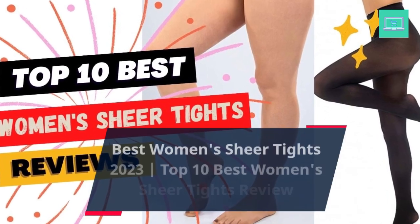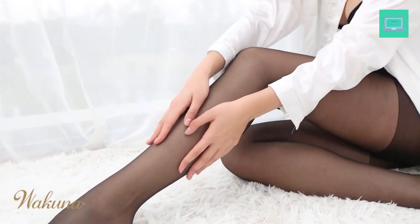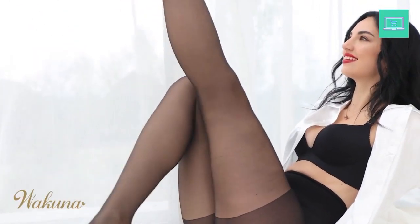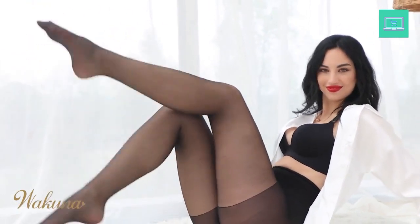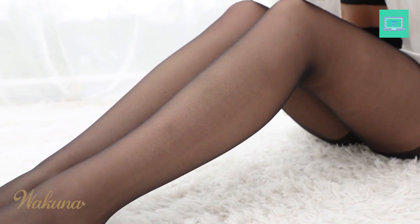Best Women's Sheer Tights 2023 — Top 10 Best Women's Sheer Tights Review. Sheer tights have come a long way from the days when they were only available in black or nude. Nowadays, they come in a variety of colors and styles, making them a great way to add a touch of flair to any outfit.